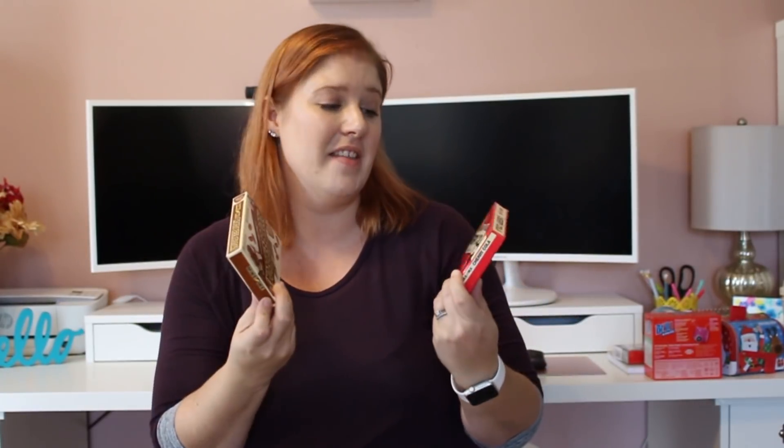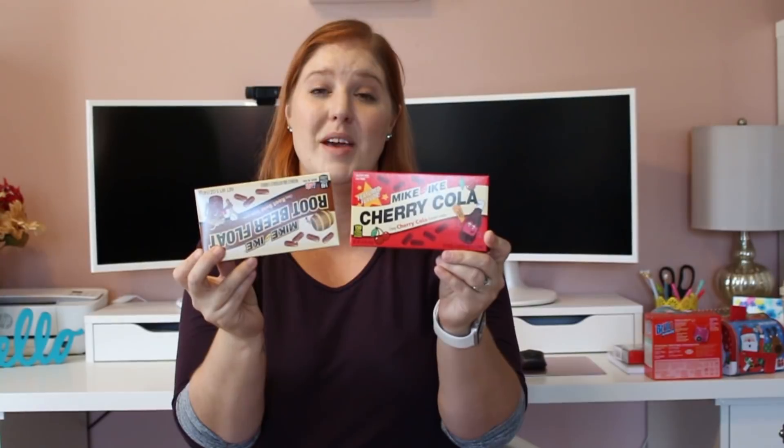Here's some more candy! I saw several people haul these and wrote them down on my wish list. I'm especially excited about the cherry cola ones. These are both Mike and Ike — I got the root beer float and the cherry cola flavors. I'm really excited to try these, they're going to be so yummy.